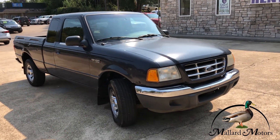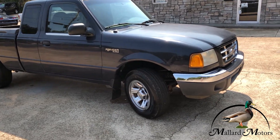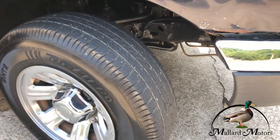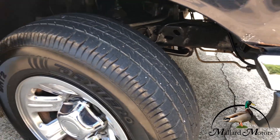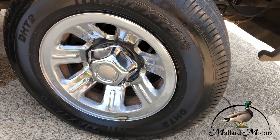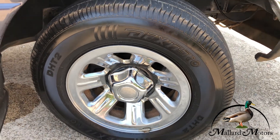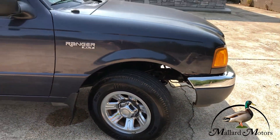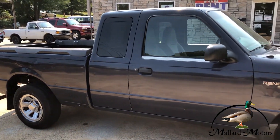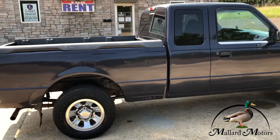It's kind of a dark blue, navy color — XLT trim level. Got a little bit of tread left on the tires. Those are 15-inch wheels on it. This would probably just make a good hunting truck, farm truck, work truck, something like that.